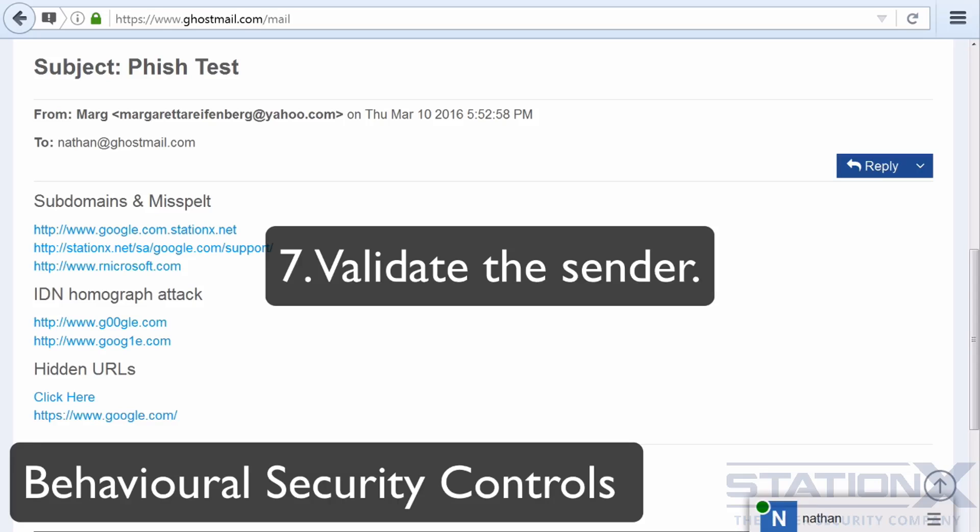If it's from a company or person you have no relationship with, be immediately suspicious. Check the domain name of the email address it was sent from. If it's not the company's domain and is something like Hotmail or Gmail, then it's definitely fake. Companies can afford their own domain names — they don't need to use Yahoo, Gmail, or Hotmail.